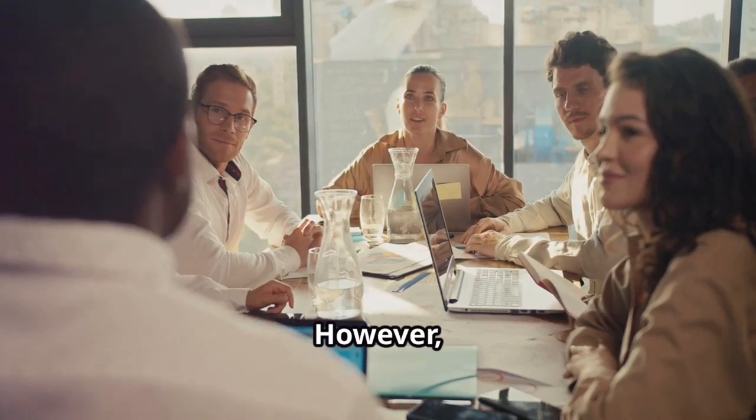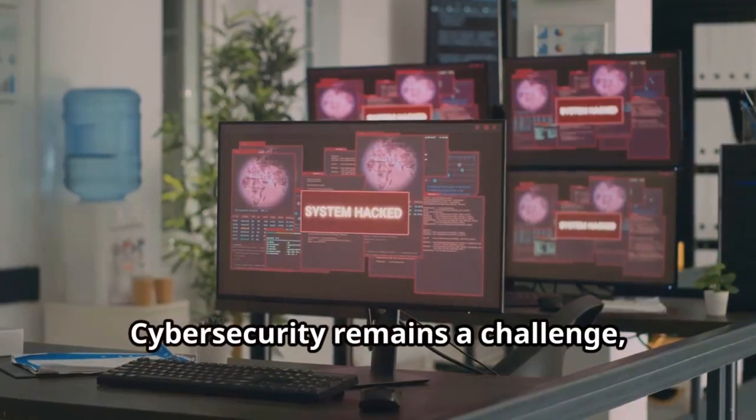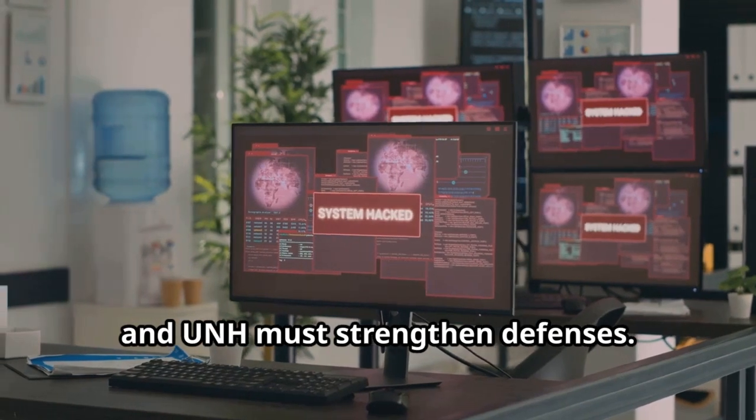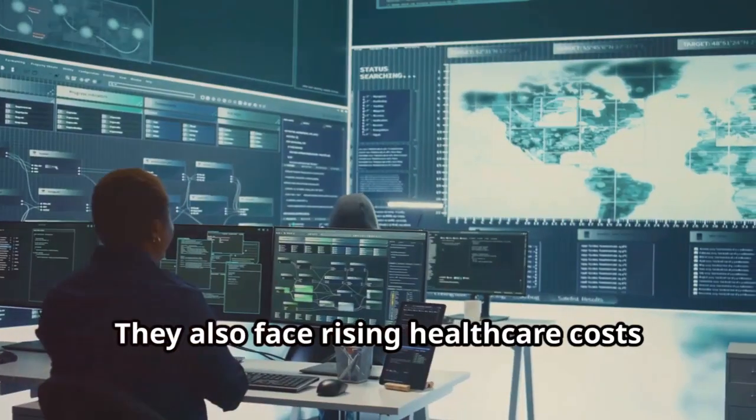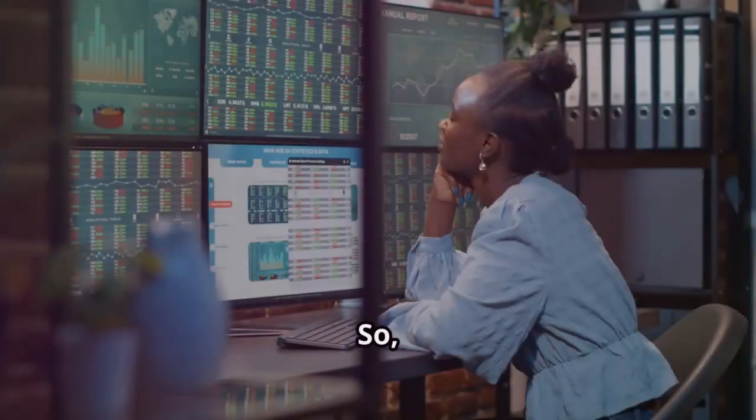However, the cyber attack impacting Q1 results was a wake-up call. Cybersecurity remains a challenge and UNH must strengthen its defenses. They also face rising healthcare costs and potential regulatory changes.